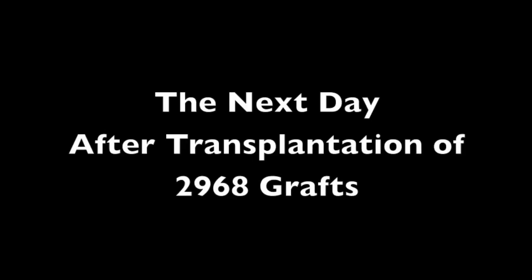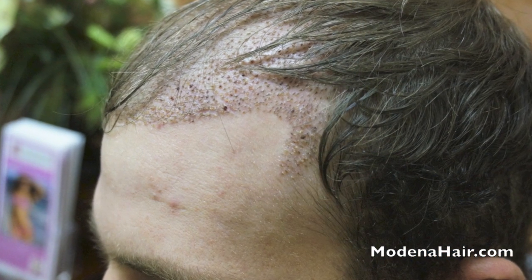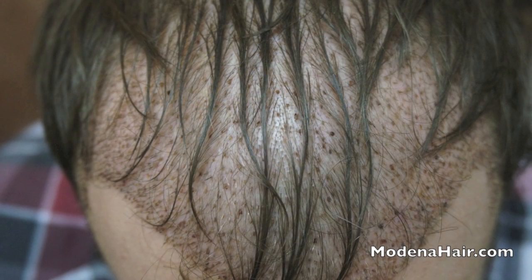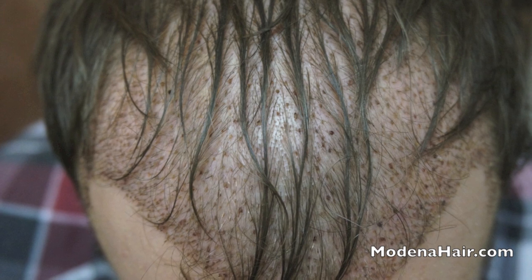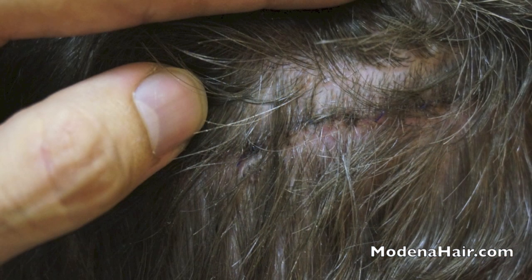On the second day following surgery, Jake returns to the clinic without any signs of hypostasis, a common symptom of hair transplant patients. Our success in substantially reducing the risk of hypostasis marks Modena out from the majority of clinics across the world. Our personnel wash his head, the doctor gives some final recommendations, and he says his goodbyes to the team.